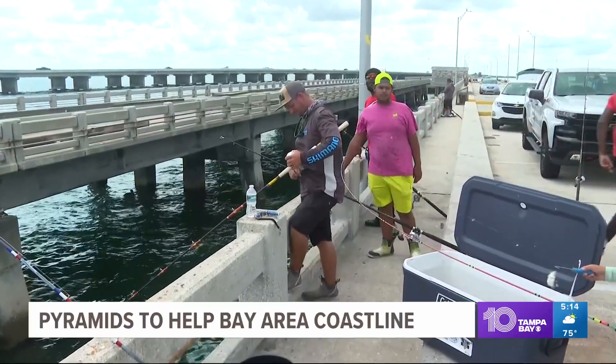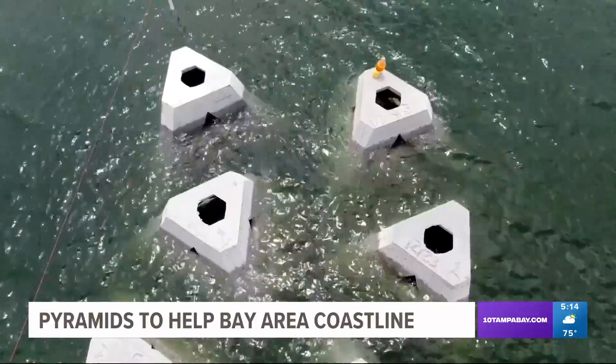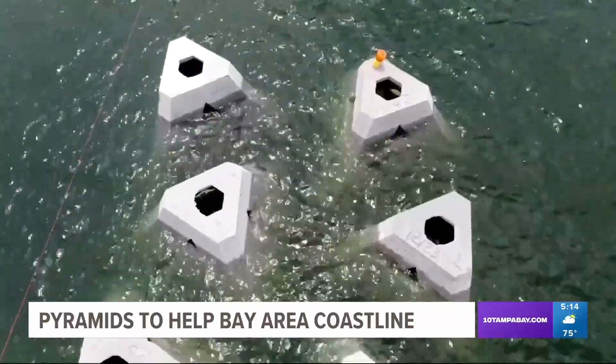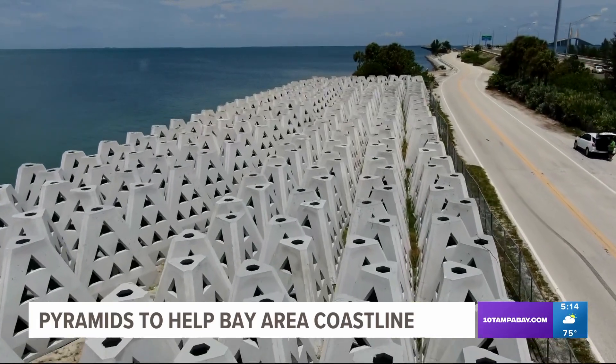All with no fishermen, unlike the pier, fighting for the same area. FDOT says construction costs about $5.5 million. The agency says the WADs could be built in other areas in the future.